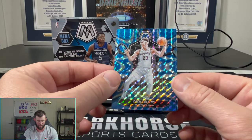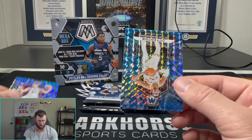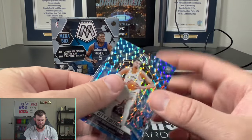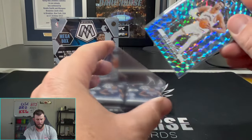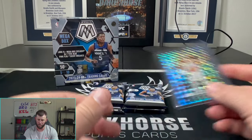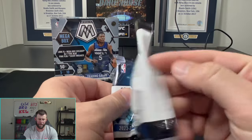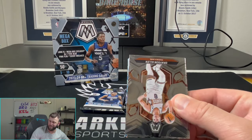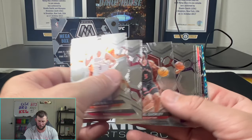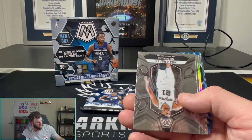We are still waiting — here is the reactive blue right here. These are the mega box exclusive reactive blue. It is on the city edition, so it's technically an insert, but we'll take it. We'll always take a nice little Wimby. We're also waiting on disc golf — I'm not sure when it's coming out.